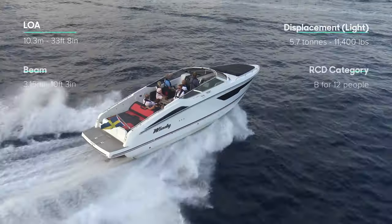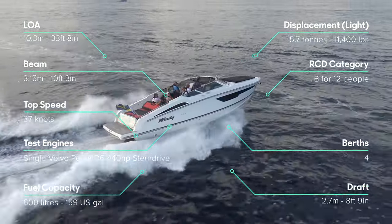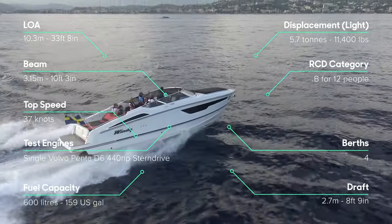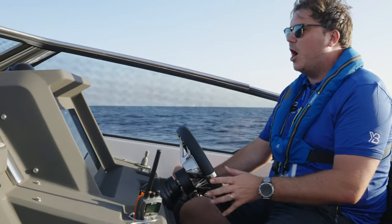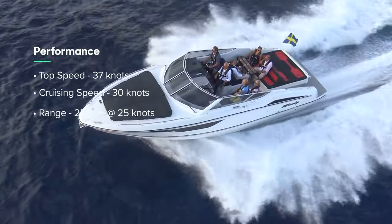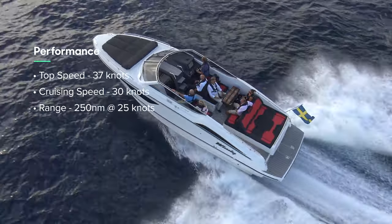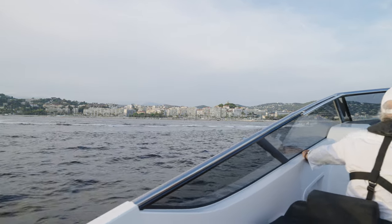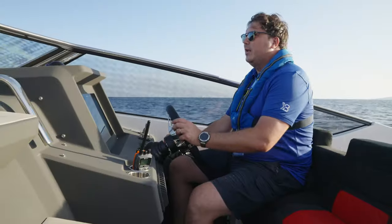There are lots of engine options. This boat has a single Volvo Penta D6 440 on a stern drive. You can have two of those as another option and that boat will do 54 knots. This one will top out just shy of 40 and is probably most happy cruising at about 30 knots, but you have a nice wide cruising band of anywhere between 20 and 35 knots.